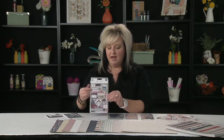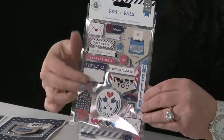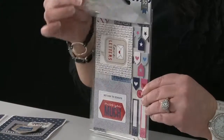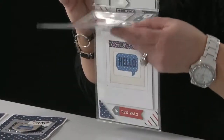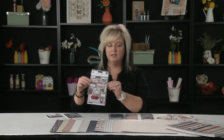Also with this collection we have a set of chipboard stickers. This is new for us — we've never done them in this particular packaging format before, but it makes it really easy to see all the pieces that you get when you buy this product. These are quick and easy to use. You get frames, photo corners, journaling spots, and cute little icons. All of these are going to make it so easy to make a project.